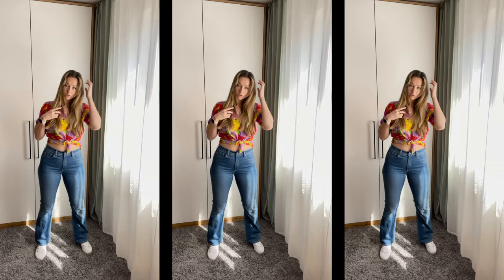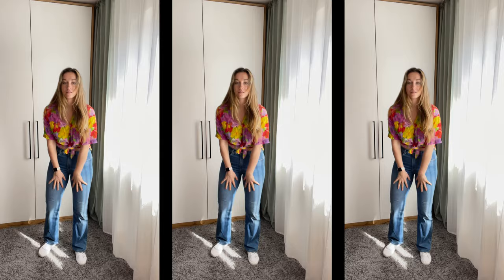I know that you can tie this top in a lot of different ways, but I just like tying it in the front like that — I find it flattering. And I absolutely love these jeans. Let me know what you think of this outfit and let's go to the closing thoughts.